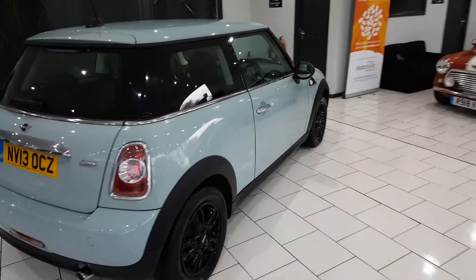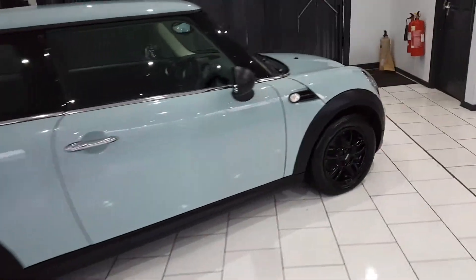It's finished in this lovely ice blue, with 15-inch gloss black alloy wheels.